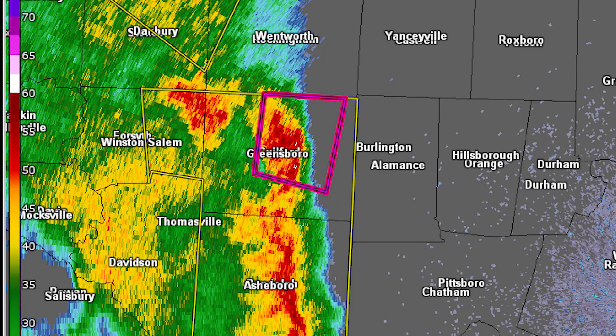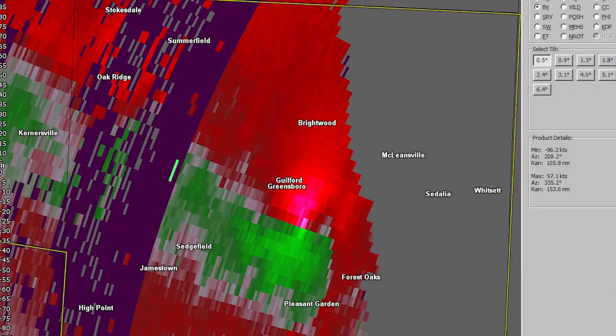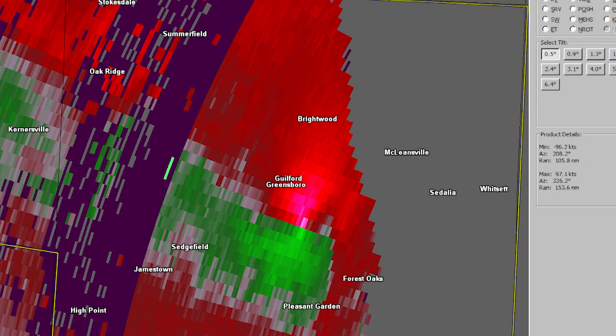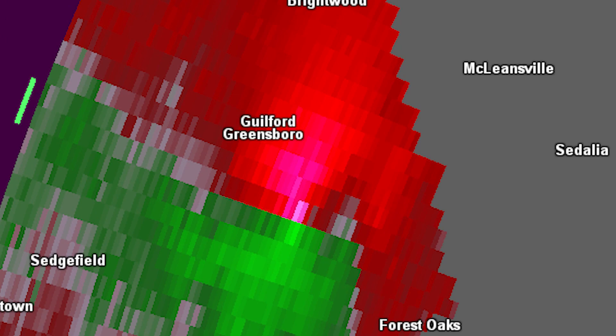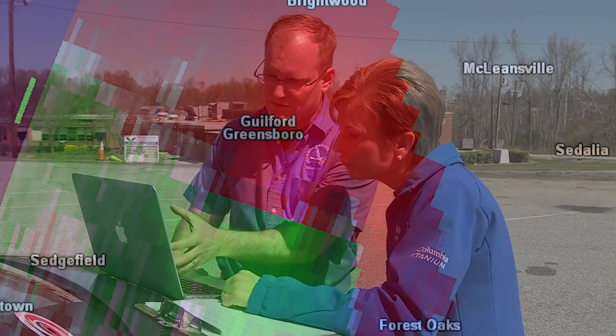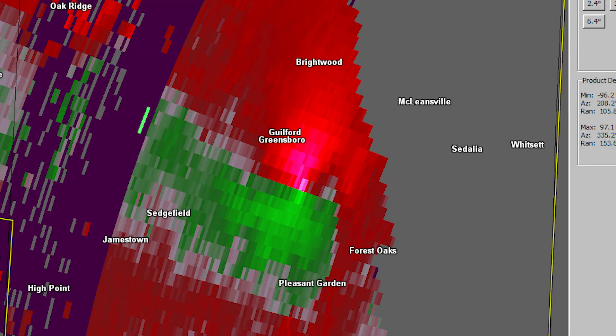Reflectivity images show heavy rain and may show the familiar hook echo, but this one did not because it was buried in heavy squall-line rain. So other technology is needed — velocity images, those red and green squares that allow us to see inbound and outbound winds, showing us the center of rotation. Sometimes that rotation can be several thousand feet off the ground and may never touch down. In this case, that was happening all day long; we had seen probably 10 to 20 storms already that day that looked exactly like this. So no warning yet, because we'd seen it.